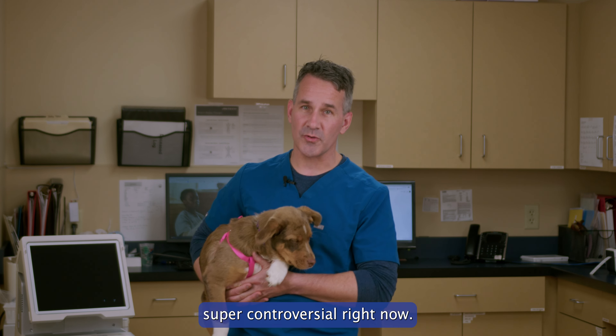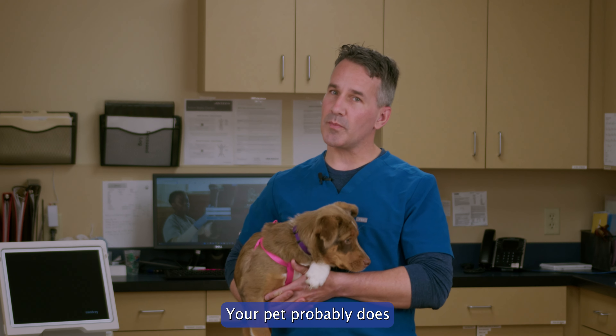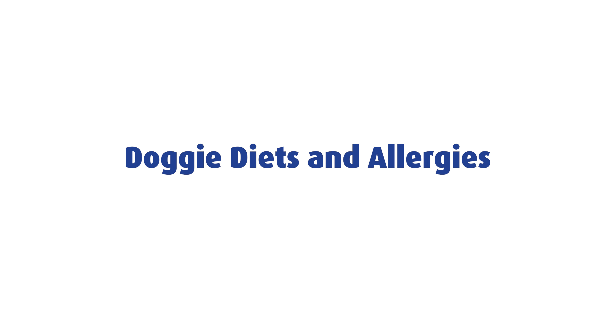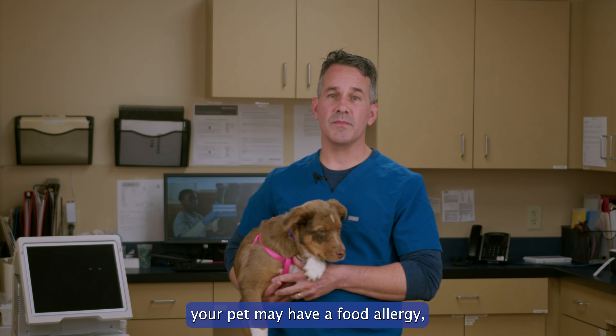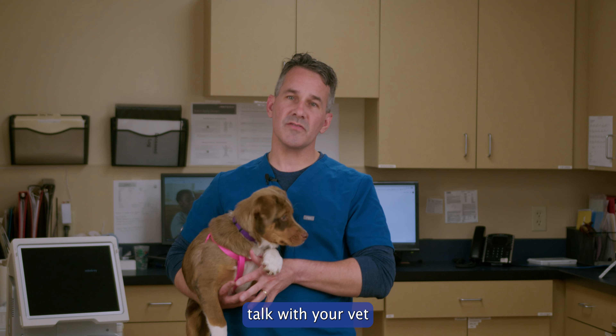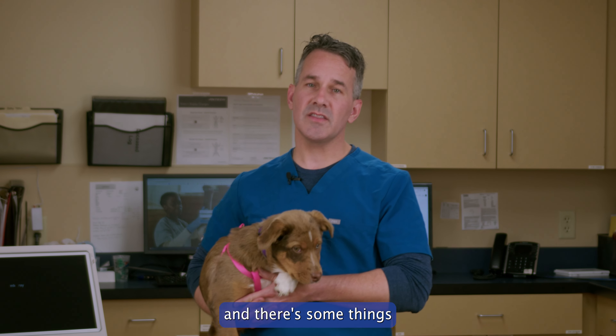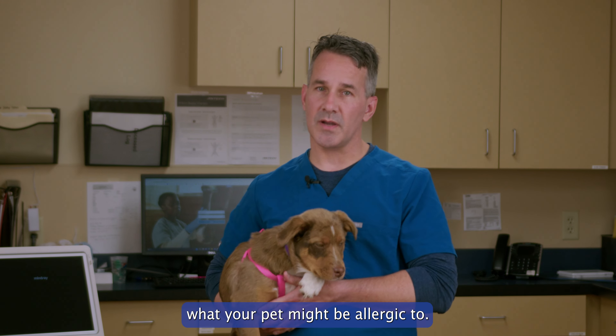I'm going to say something super controversial right now: your pet probably does not need a grain-free diet. If you're concerned that your pet may have a food allergy, talk with your vet about some diet options. Food allergies are actually pretty common and there are some things we can do to figure out what your pet might be allergic to.